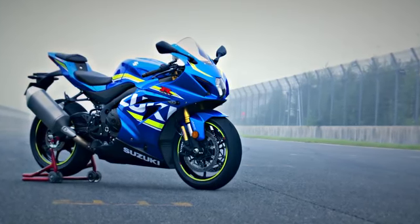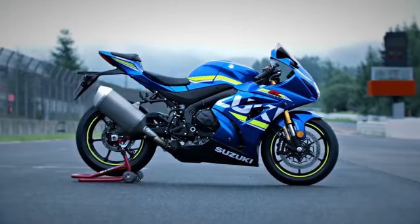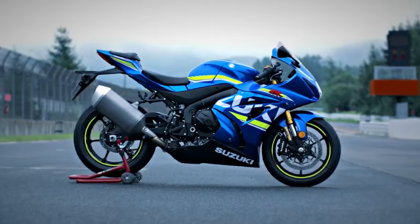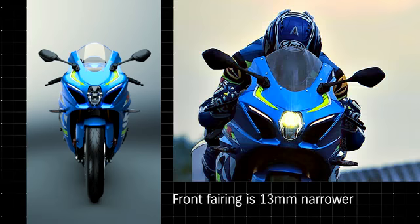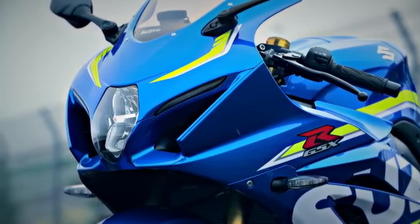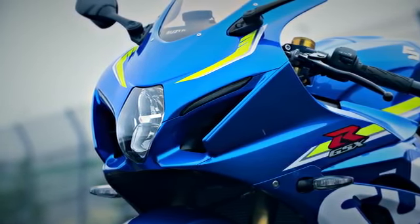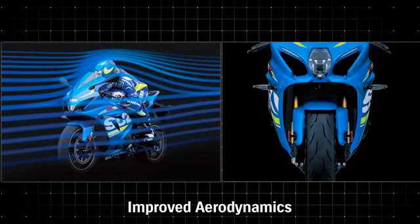The GSX-R1000's MotoGP-inspired bodywork, sleek and aerodynamic, improves handling and top speed on the racetrack. The front fairing is 13mm narrower. Reshaped fairing ears placed closer to the handlebars produce better airflow around the riders' hands and arms. The lower leading edge of the fairing nose directs air into new Suzuki RamAirDirect intake ducts. Slimmer bodywork reduces frontal projected area while enhanced air intake passages in the fairing boost intake efficiency.